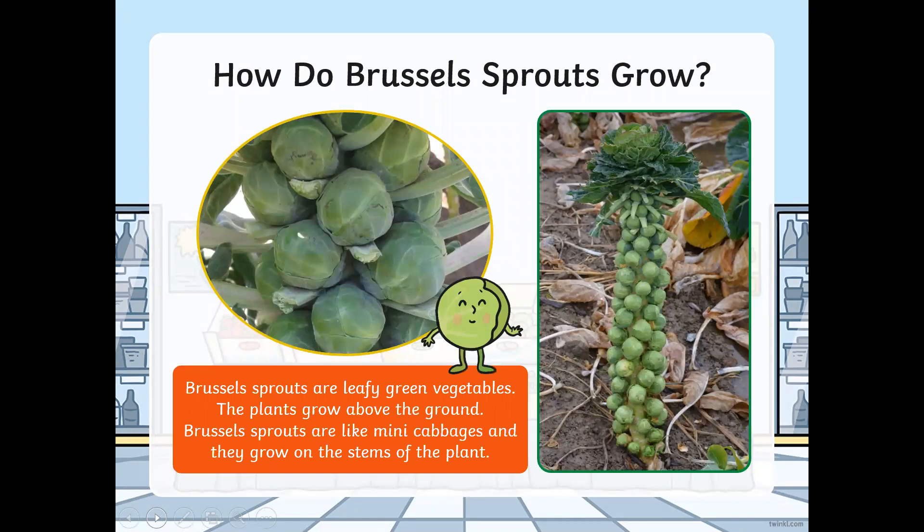How do Brussels sprouts grow? Brussels sprouts are leafy green vegetables. The plants grow above the ground. Brussels sprouts are like mini cabbages and they grow on the stems of the plant. And here is a Brussels sprout plant right here.